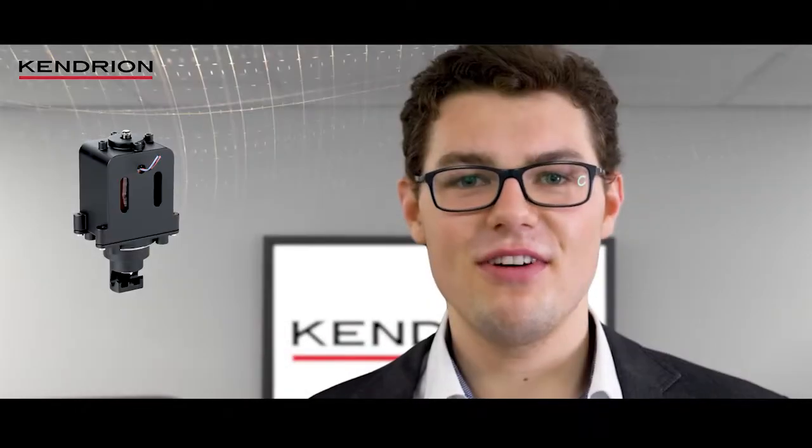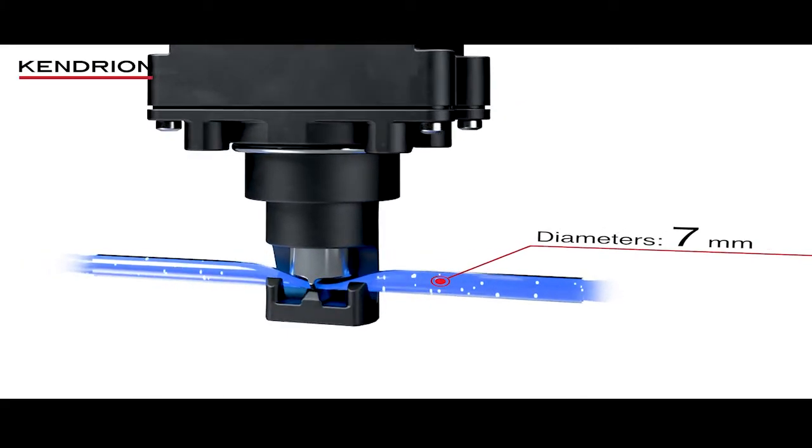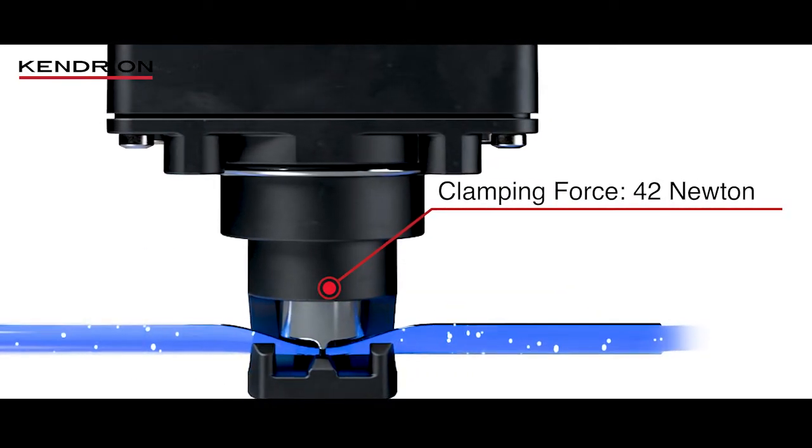It was developed especially for hard tubes with high hardness of 70 to 80 Shore, for example to clamp inexpensive PVC tubes safely and with highest precision. Diameters of 4 to 7 millimeters are no problem for our Power Pinch Valve, due to the very high clamping force of up to 42 Newton.